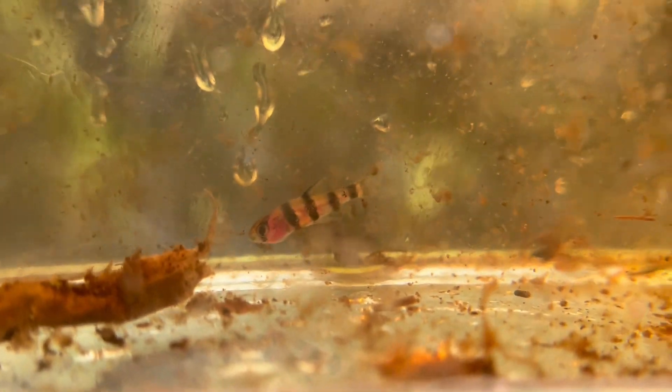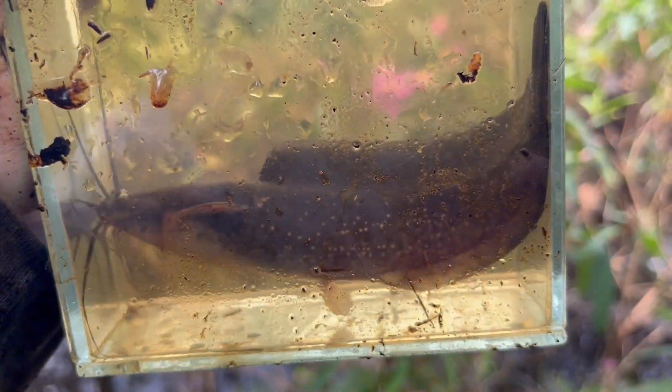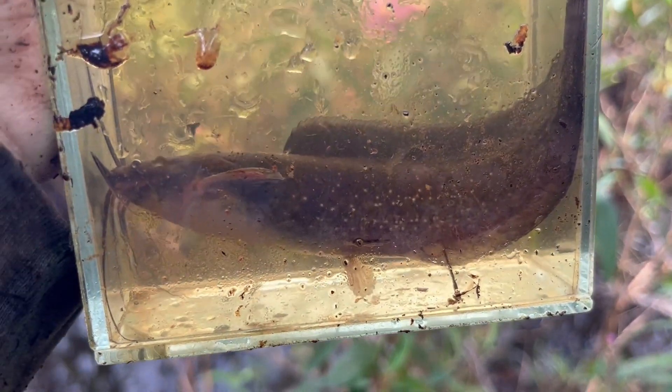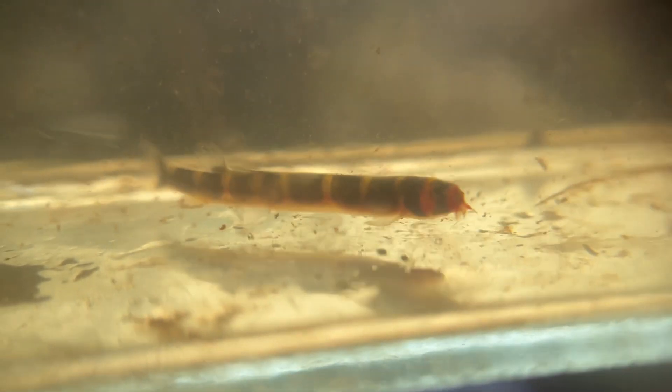This is a type of Desmopuntius johorensis, a zebra barb. We found a lot of these, and during their different life stages they look completely different. This is an adult — the lines are going the complete opposite way. This is a type of walking catfish. They're actually invasive in Florida in the United States because they can literally walk on land. So if one invades a pond, it can get to a river, to a lake, to a stream, by walking across the land.